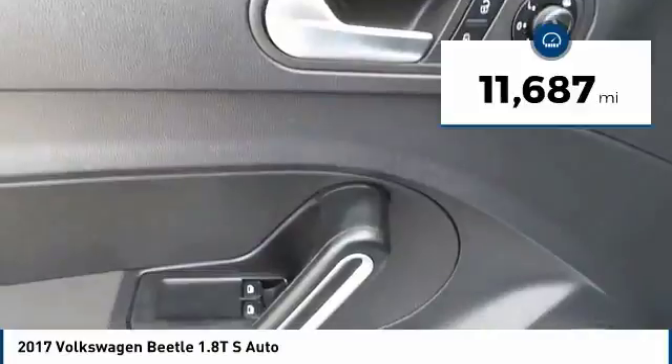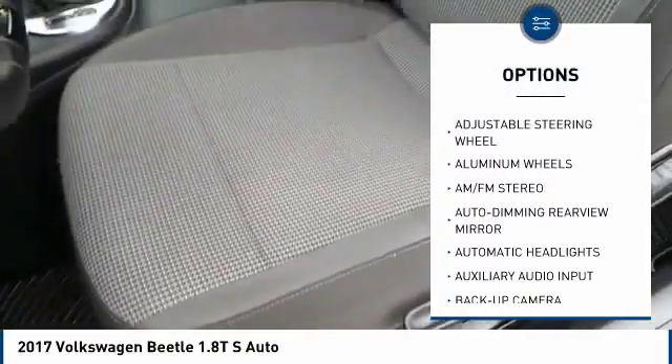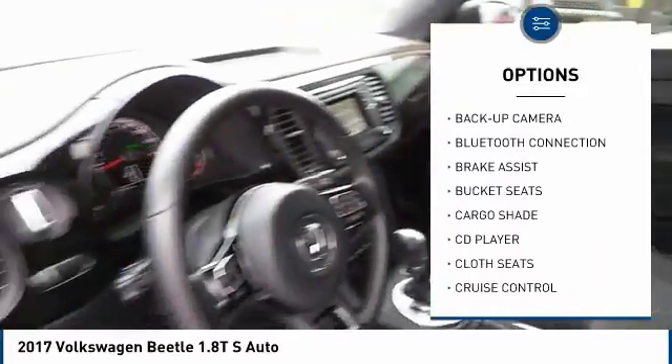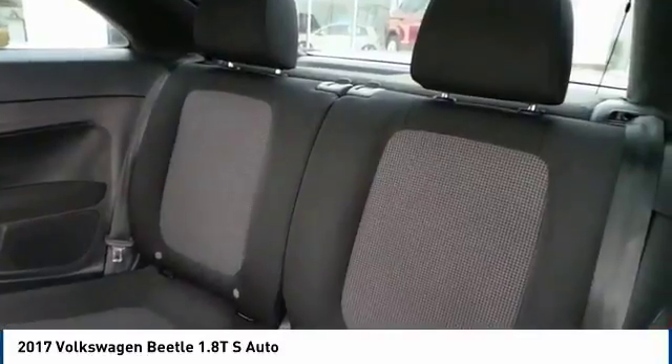Here are some of this vehicle's great options: steering wheel audio controls, stability control, keyless entry, anti-lock braking system, traction control, backup camera, leather-wrapped steering wheel, Bluetooth, driver airbag, and power steering.